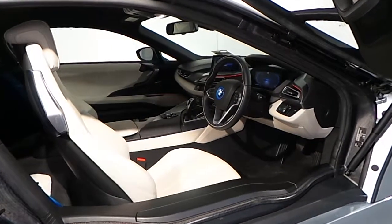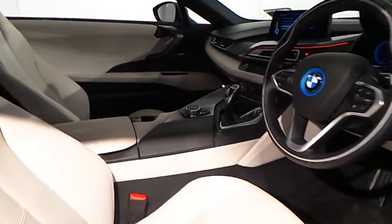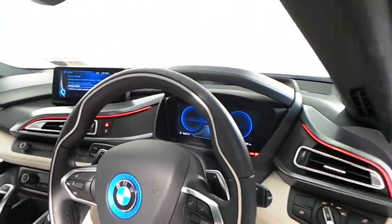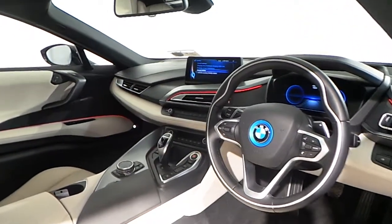In the interior of this i8 you have ivory white leather seats with front heated seats, a digital dash, BMW navigation, and a Harman Kardon music system.